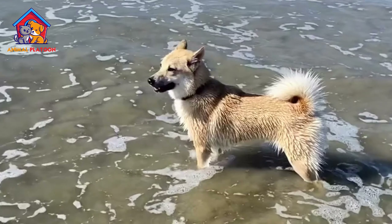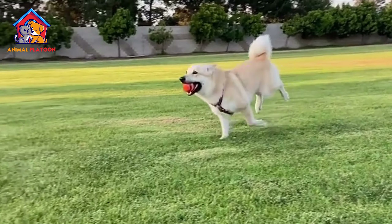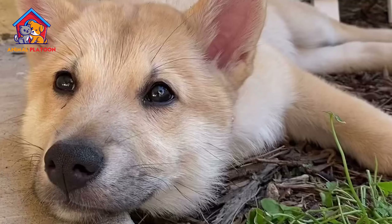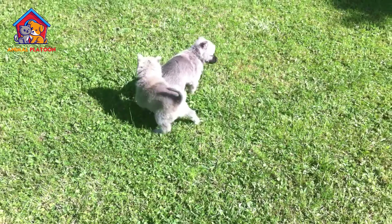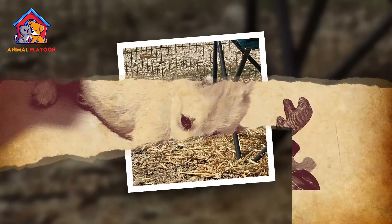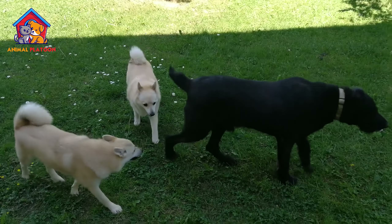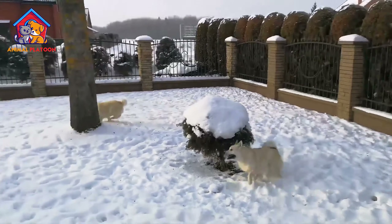The Norwegian Buhund is a breed with a long and esteemed history, dating back over a millennium. Originating from Norway, it was highly valued as a versatile farm dog, hence its name Buhund, which translates to farm dog in Norwegian. Throughout history, Norwegian farmers relied on Buhunds for various tasks, including herding livestock, guarding property, and pulling sleds.